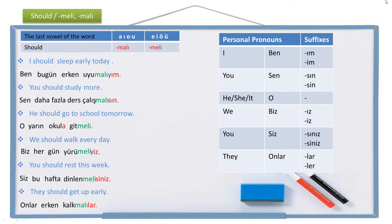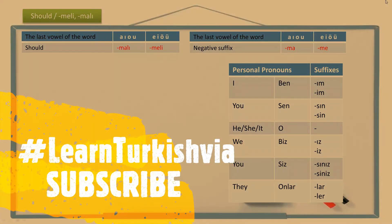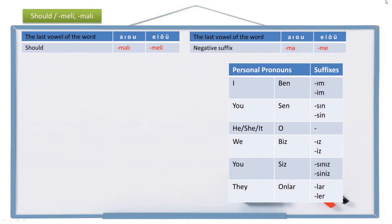Those are the positive sentences. Now let's look at the negative ones. As you remember from our previous lessons, the negative suffix is ma or me, which alternates according to two-way vowel harmony. Let's see an example.